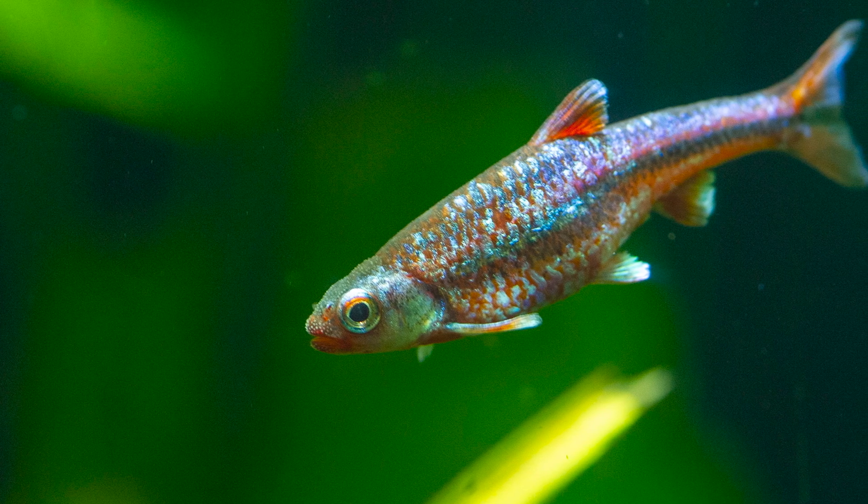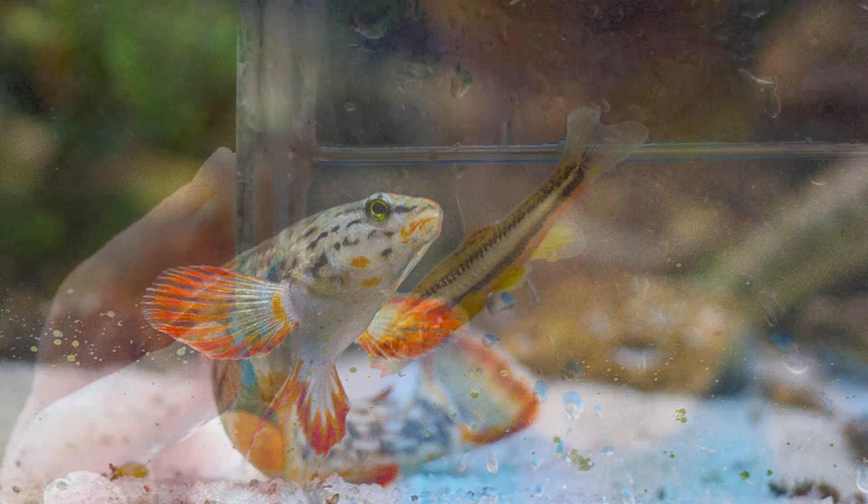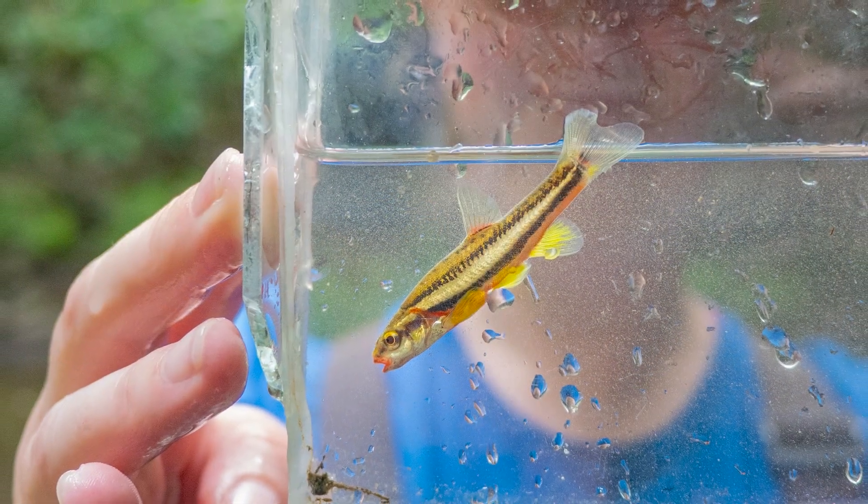Living in the southeast, one of the cool things is in the springtime you see this burst of color — not just from plants, but also from the fish, and these brilliant colors. They don't last very long, unfortunately, but when they do show them, they're amazing.